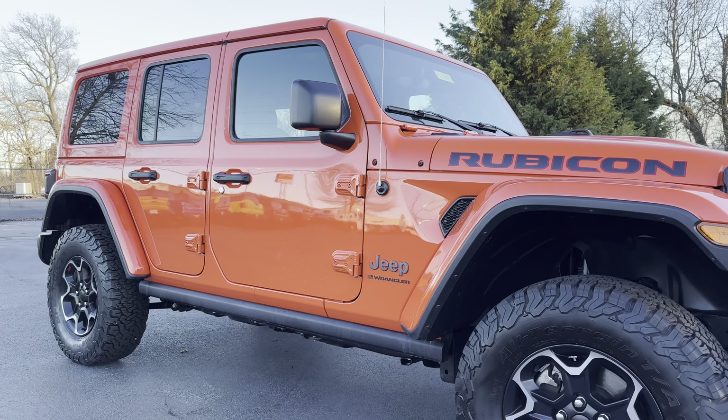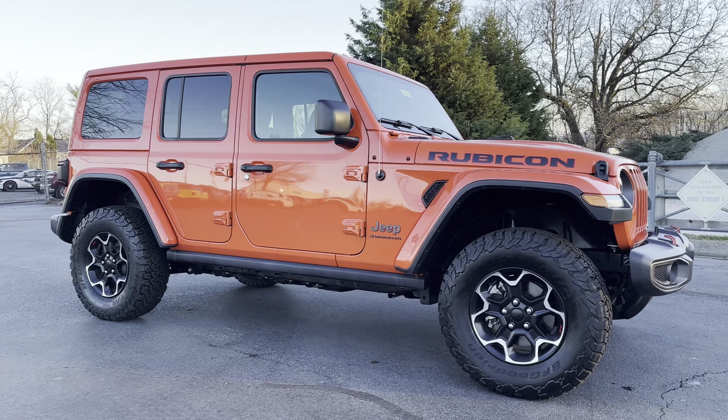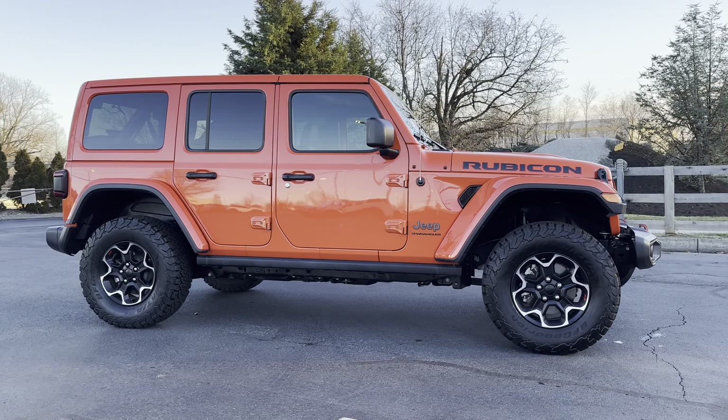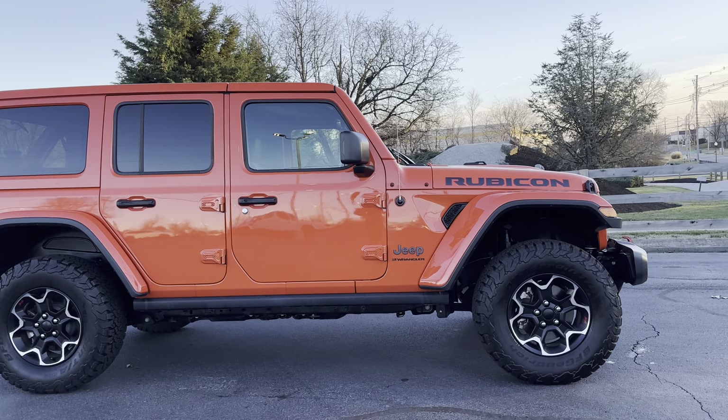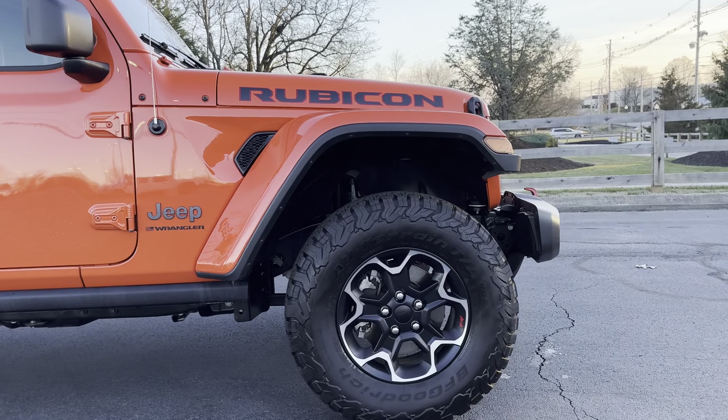Hey guys, Daryl here at Cross Chrysler Jeep of Louisville, Kentucky. Here we have a 2023 Jeep Wrangler Rubicon. I'm just going to go around this Jeep with you.